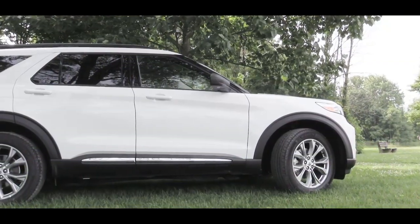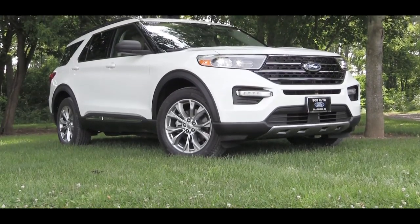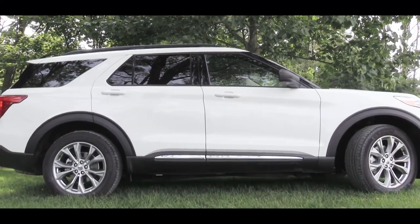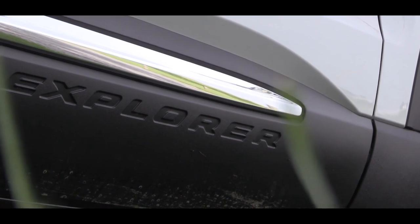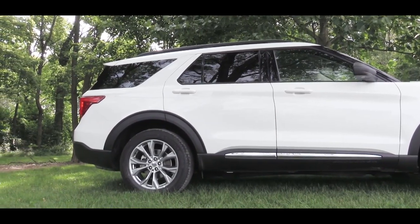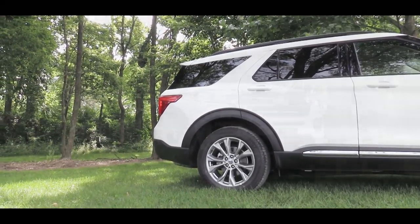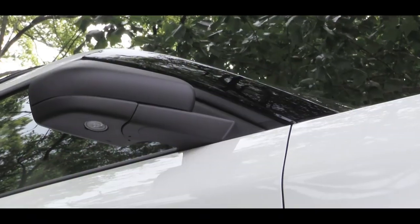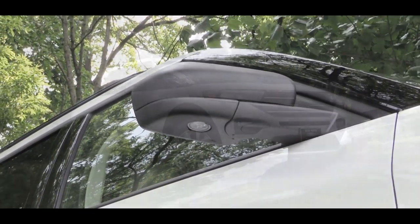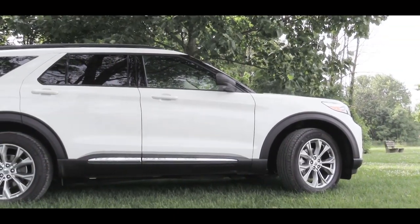The lower front bumper also differs slightly by trim. Moving to the sides, one thing that hasn't changed is the black painted front panel, which remains for 2020 along with black window surrounds — both standard on all trims. You'll also find Explorer lettering on the side skirts, which is a nice touch. Side mirrors are power-adjustable and heated for all trims, and every trim level comes with a black finish on the mirrors, whether matte or gloss black.